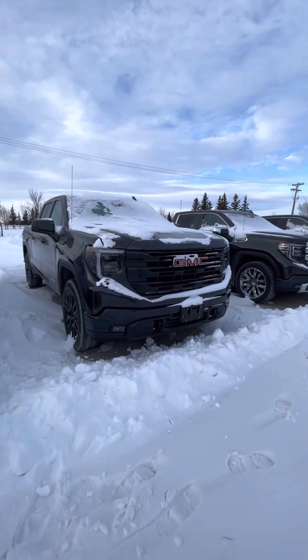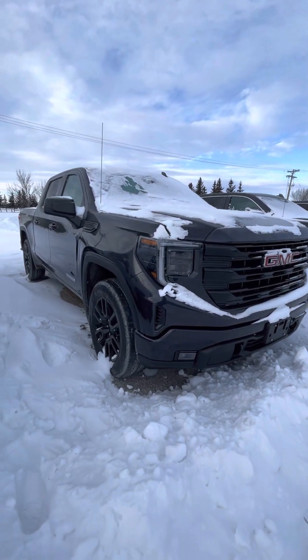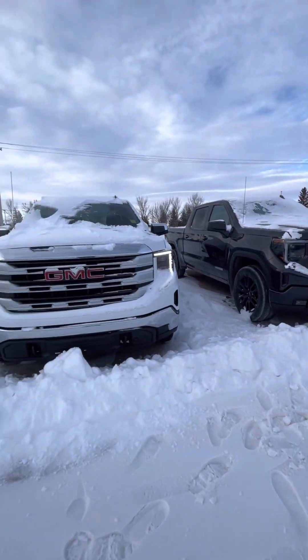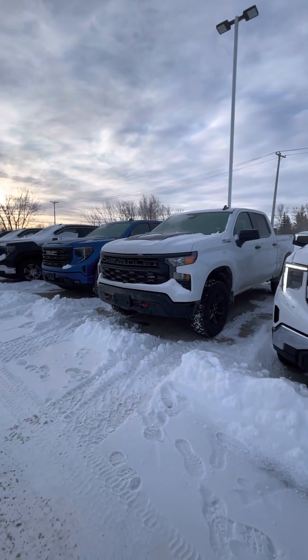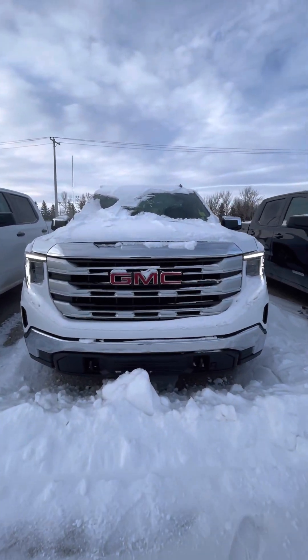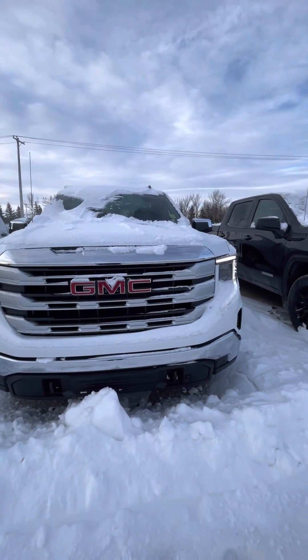We can also look at an Elevation if you enjoy this look, as another midway point, and then of course we can work our way up to see what else you're liking. I will also get you a video of the Trail Boss option as well.